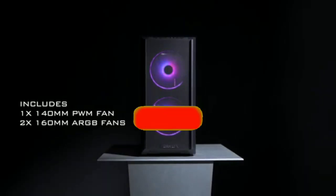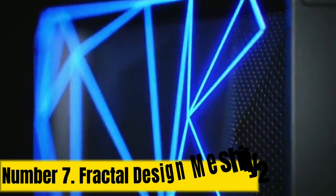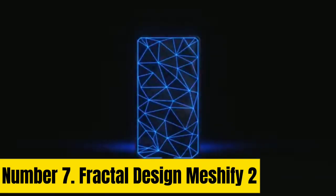Like the video, comment, don't forget to subscribe, and let's get started. Number 7: Fractal Design Meshify 2.